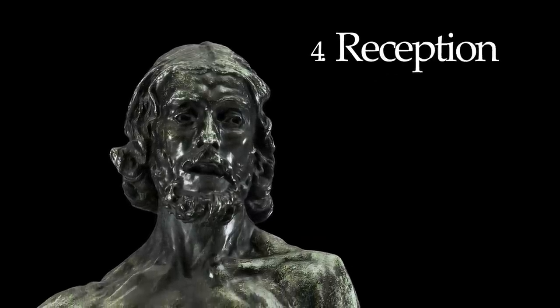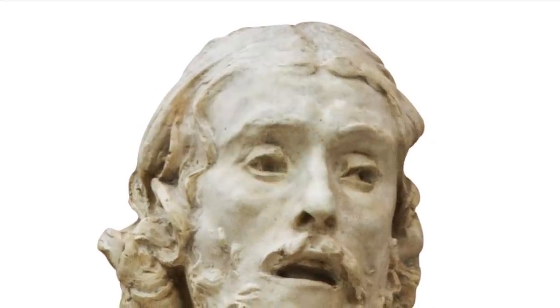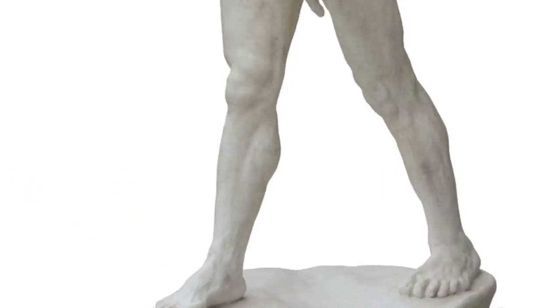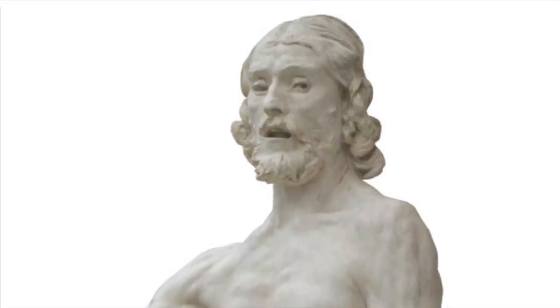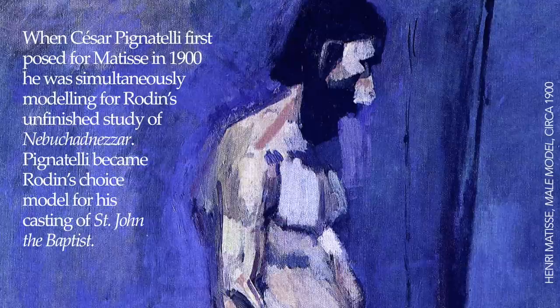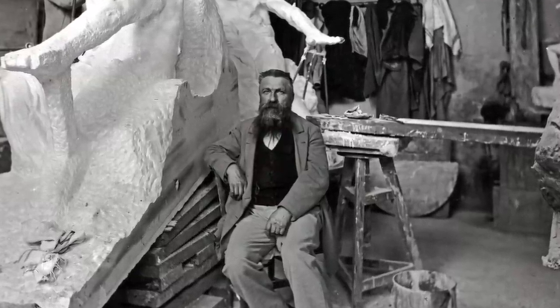The fourth point is about the reception of the piece. When the sculpture was first presented in plaster in 1880, it encountered a very mixed reception. Some thought it was absolutely beautiful and marveled at the realism of the human figure, while others were appalled, feeling there was nothing saint-like about it. The main reason was that Rodin based his sculpture on an actual person — an Italian peasant named Pignatelli, who used to pose for Rodin and inspired this figure.